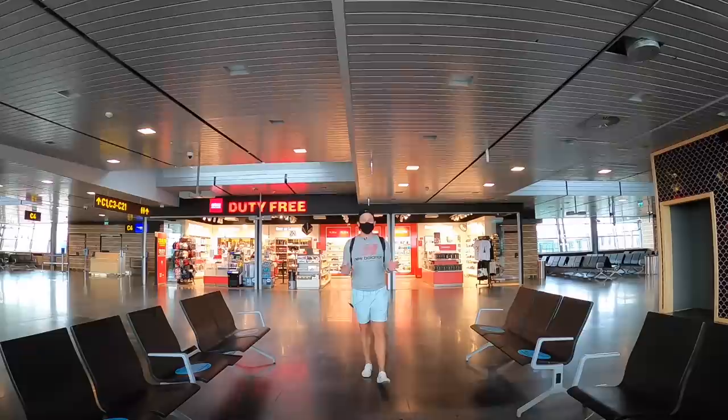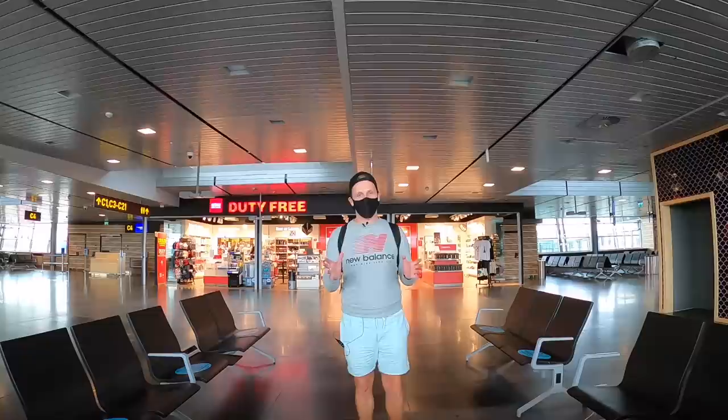I also have some very good news from the check-in counter. I was told that on today's flight there are only going to be 35 passengers.